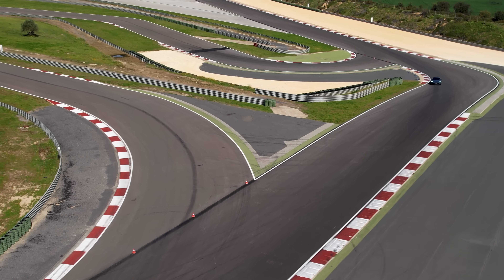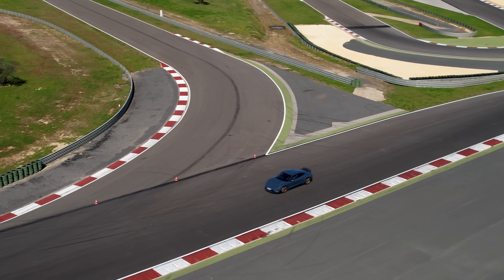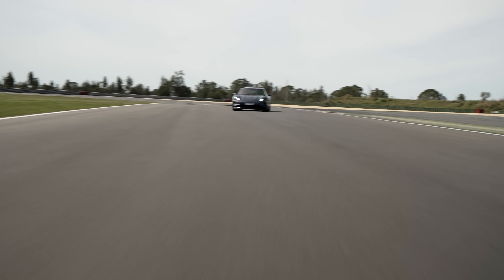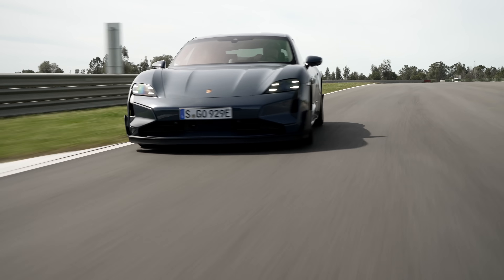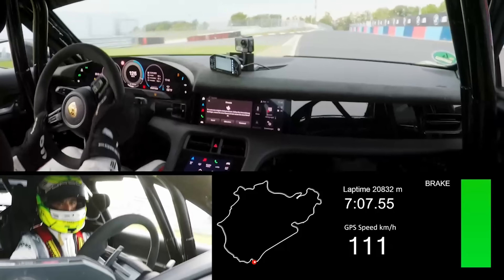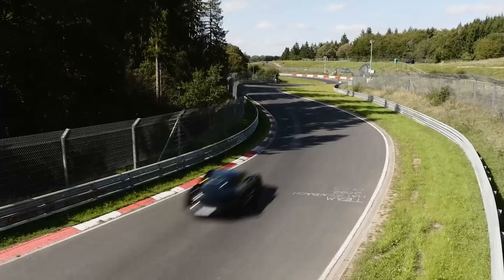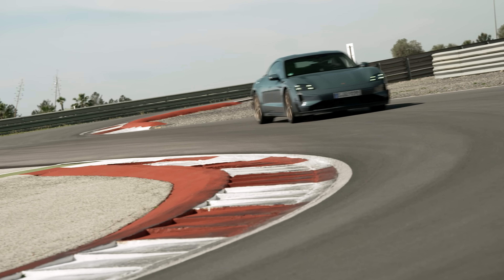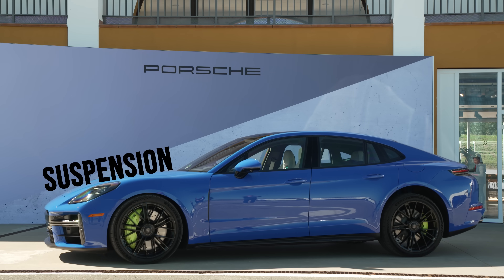All of this power in a vehicle engineered to handle a track means insanely fast lap times, and the Turbo GT now holds the title of fastest electric series production car at both Laguna Seca and the Nürburgring. It's also the fastest four-door around the ring period, which includes vehicles with combustion engines. Part of the key to that success? Of course, a brilliant suspension.